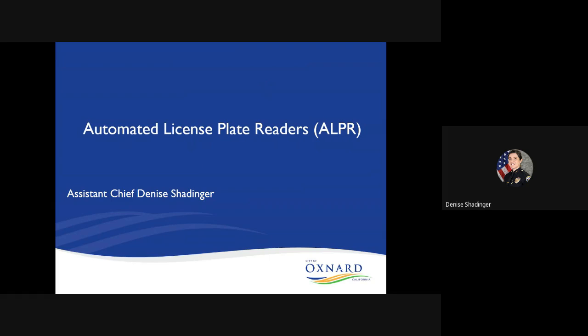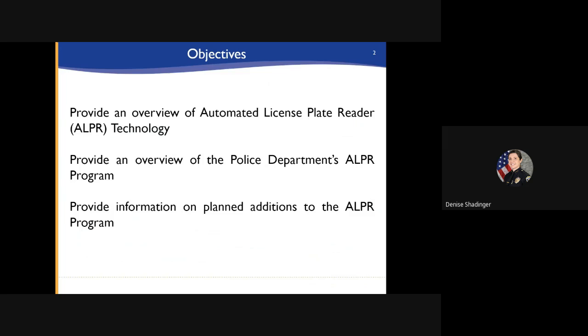Hello, I'm Assistant Chief Denise Schadinger, and I will be providing a presentation on automated license plate readers, otherwise known as ALPRs. The objectives of this presentation are to provide an overview of automated license plate reader technology, an overview of the police department's ALPR program, and information on planned additions to the ALPR program.